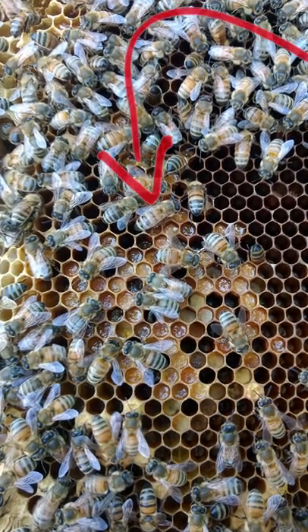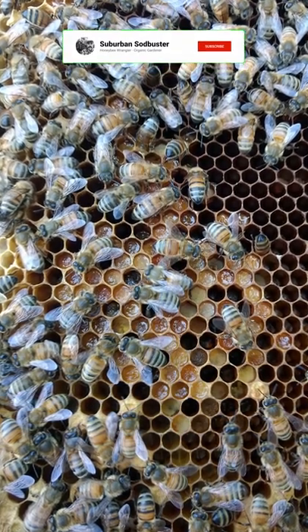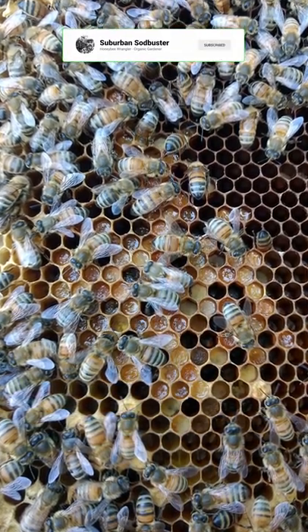Because bee bread is primarily used to feed larvae, it's usually stored close to the brood. Its presence is usually a sign of a healthy hive that's prepared to raise new bees.